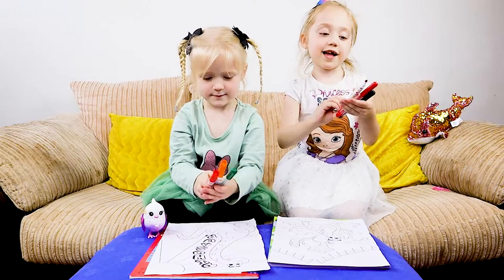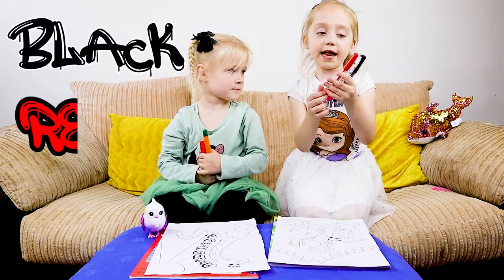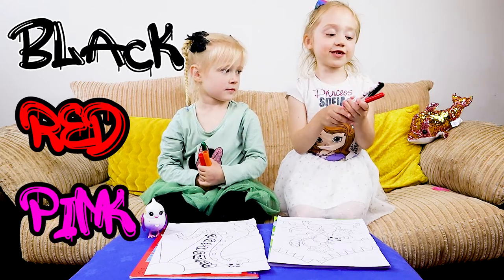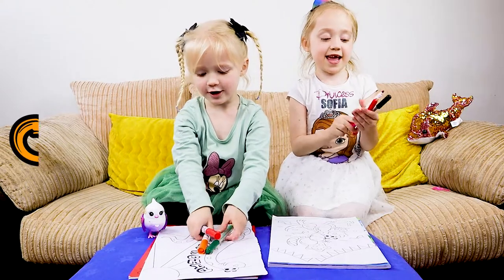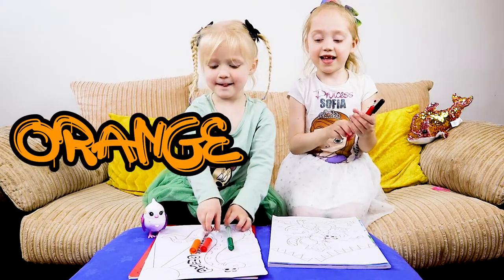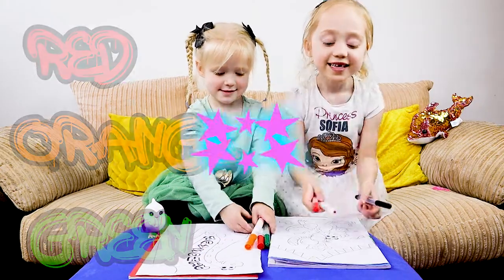Robin, which colours do you have? I got black, red, and pink — I needed those colours, yay! Robin, which ones do you have? Red and green. We are done — let's go, let's start our challenge, yay!